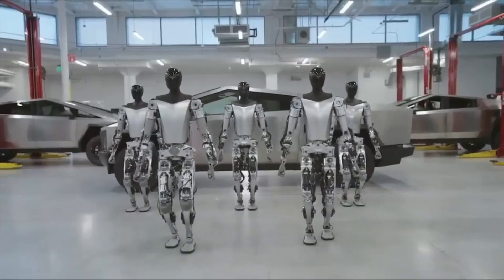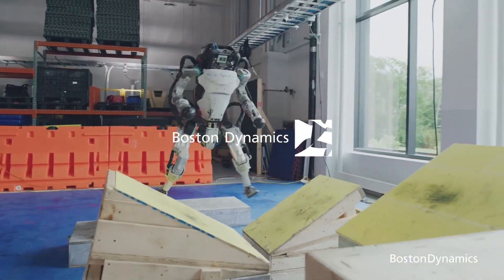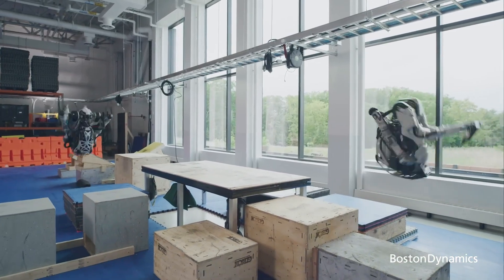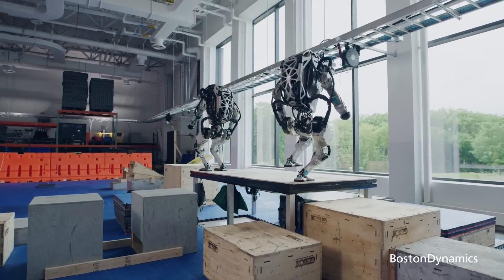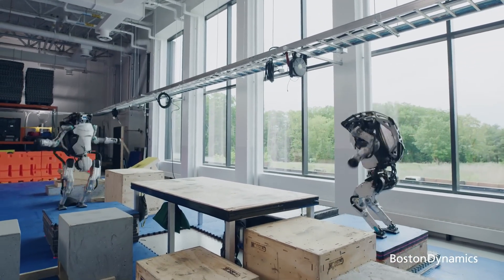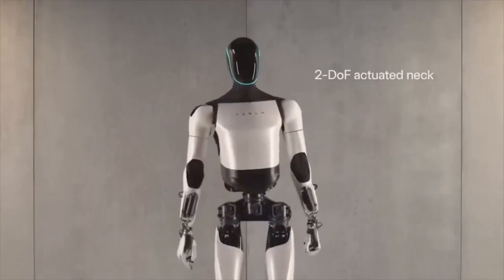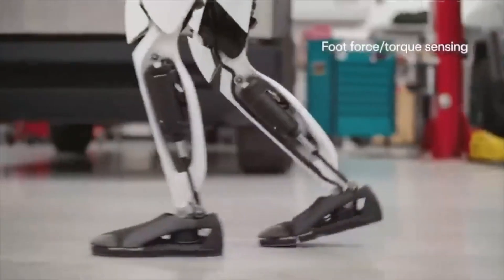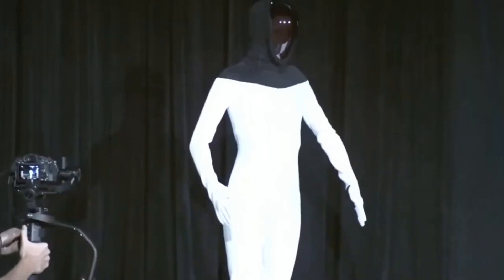Currently, the Tesla Optimus finds itself up against a formidable competitor in the industry: the Atlas robot crafted by Boston Dynamics. While Boston Dynamics Atlas robots are undeniably impressive, there is one crucial aspect they lack — the ability to learn autonomously. The Atlas robot, despite its impressive training, is unfortunately limited in its range of abilities. Contrary to other robots, Optimus has a unique construction: it has the remarkable ability to learn independently, eliminating the need for manual programming. By analyzing video data, it can train itself to master a wide range of skills, from cooking and cleaning to driving and beyond.